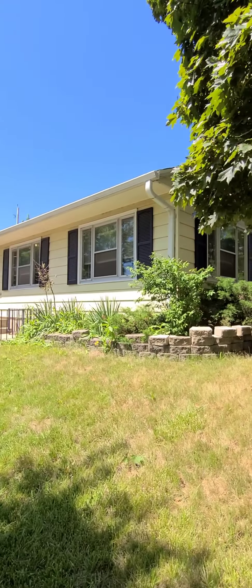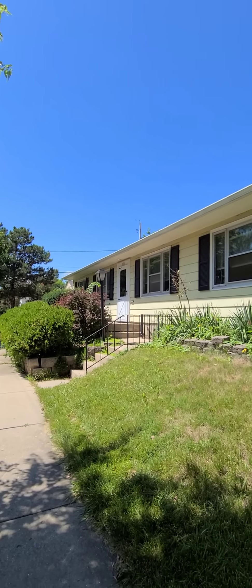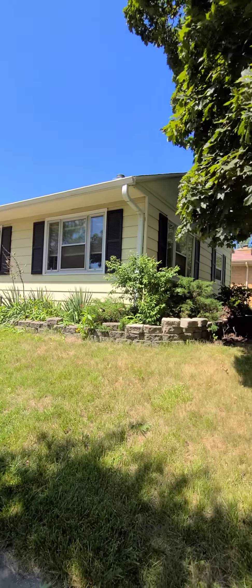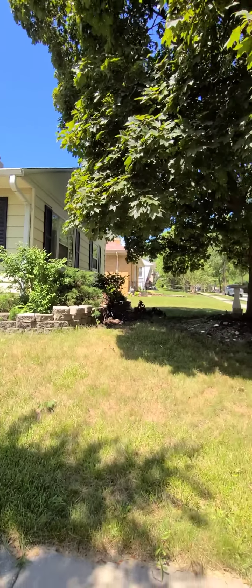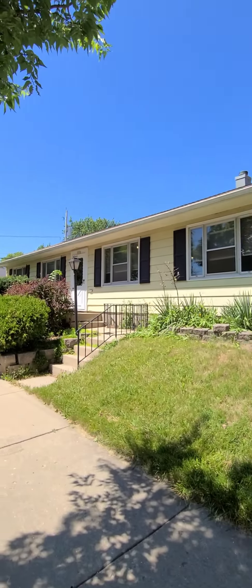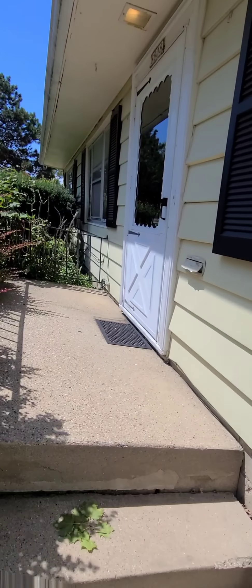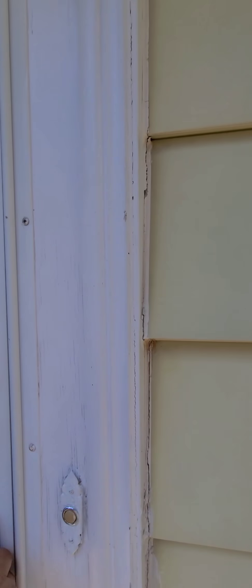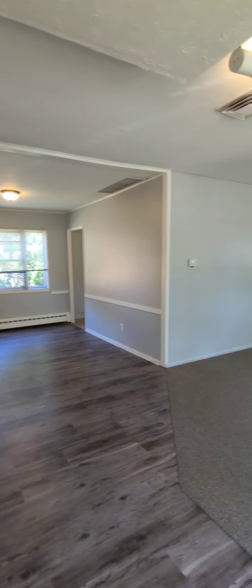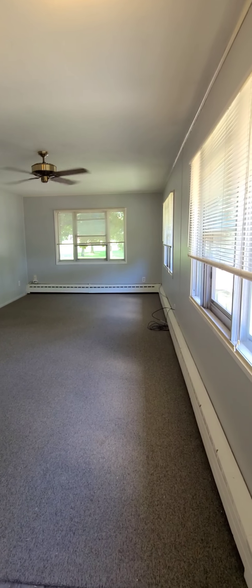Porchlight Property Management and Real Estate welcomes you to 8808 West Locust Street in Milwaukee. Let's go on inside and take a look at this three bedroom, one full bath single-family home right next to Cooper Park. We head on inside the front door and enter into the living room. It's a really nice open concept.